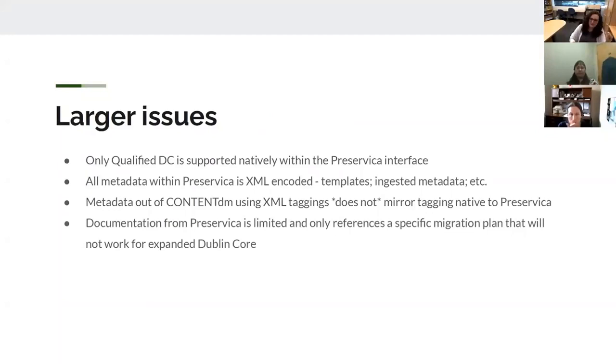A couple of larger Preservica issues: within Preservica, you can only use qualified Dublin Core that's supported natively within the interface. So all of that intense Dublin Core I mentioned is not supported without creating a custom metadata file. All metadata is XML encoded — the templates, the ingested metadata, etc. Metadata exported out of ContentDM using XML tagging does not mirror the tagging native to Preservica. And all of the documentation from Preservica about moving content from ContentDM to Preservica is limited, only referencing specific migrations that will not work for expanded Dublin Core.